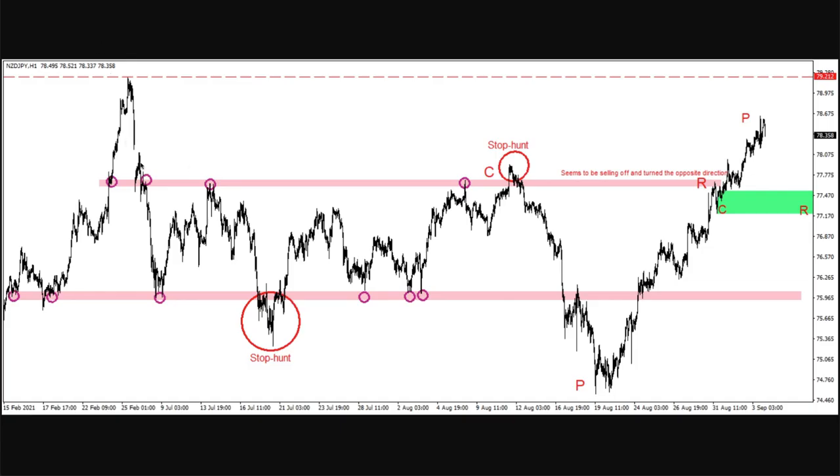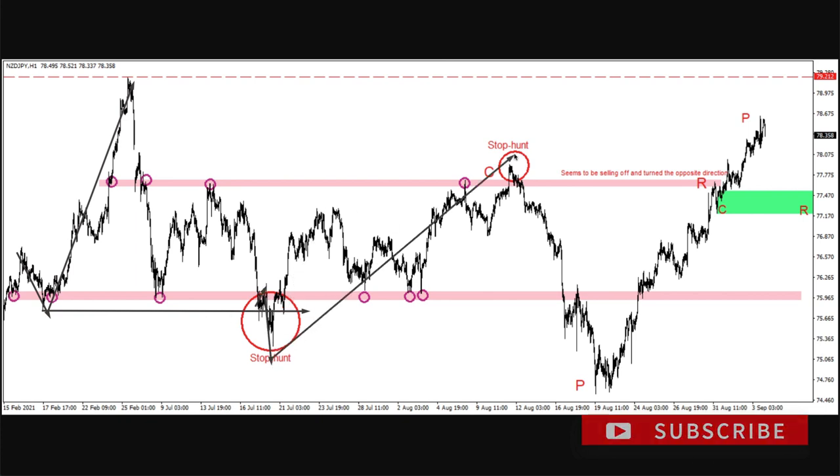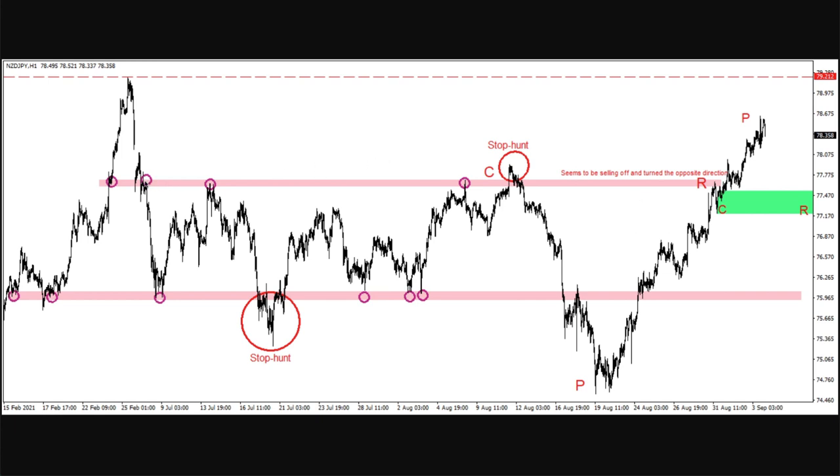I think it was Lawrence who sent this over — an interesting chart to do with potential CPR. I'll go through it quickly to get the context. He's marked out where potential stop hunts are. There would have been a level here because that's where the lowest point is, and then you see the stop hunt. Brilliant — and then prices move up to the highs. There's a level up top which is fairly accurate, and then you get the stop hunt for the downside.